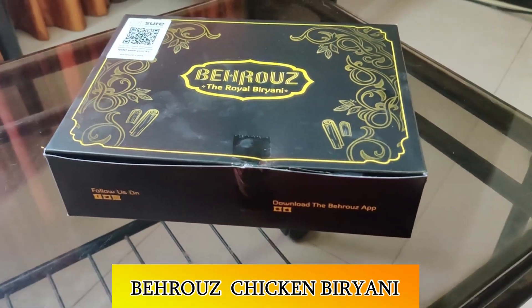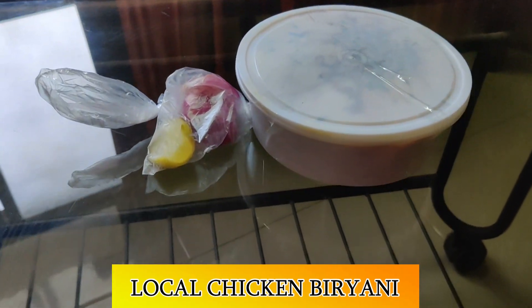So the two participants of this challenge are Behrouz's classic chicken biryani and a local restaurant's simple chicken biryani. Now let's see which biryani wins.